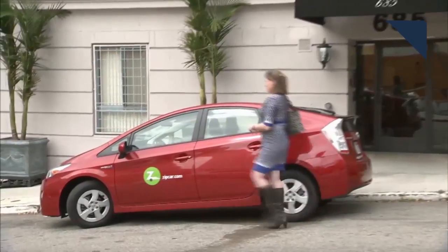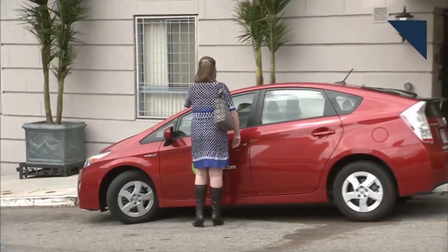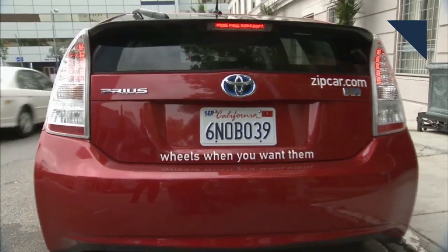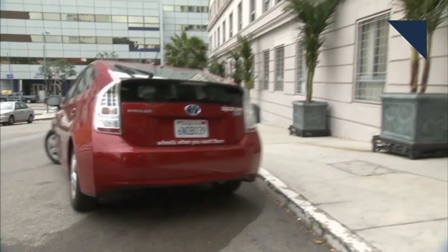Automakers think there's an opportunity to make big money with mobility services, and that's why we're seeing so much activity in this field. But will car and ride sharing have a negative or positive impact on car sales? On Autoline This Week, we're joined by Samir Salman, the head of supplier Continental's NAFTA region, and he shares his opinion on what impact mobility services will have.